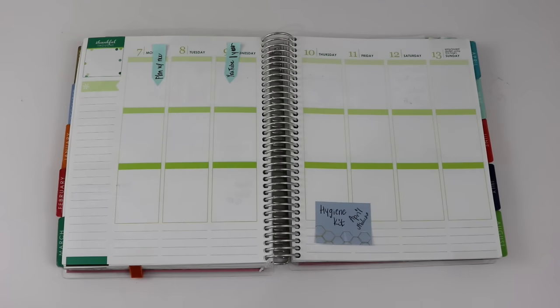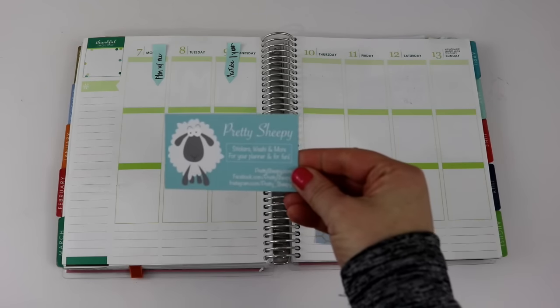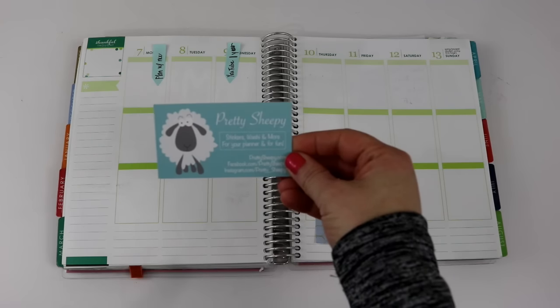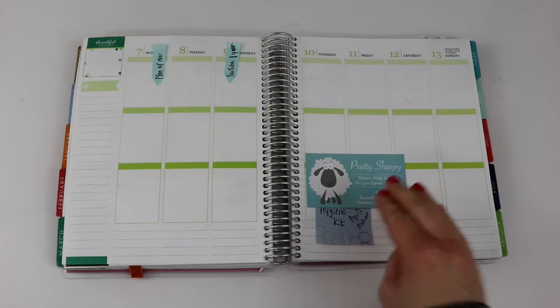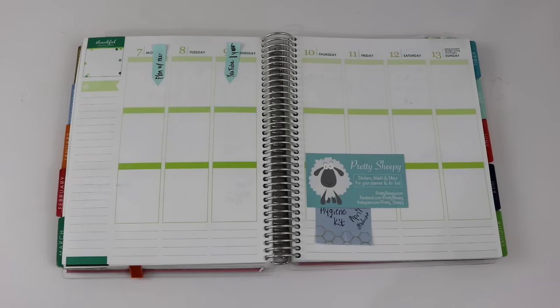Hey guys, it's Kristen and welcome back to the Gold Project. I am behind the camera today to do a new plan with me video and I'm pretty over the top about this one. I am featuring the shop Pretty Sheepy today. If you have never seen this shop, you need to check it out, especially if you are a Disney fanatic like I am. Thank you to whoever recommended this shop to me on Facebook or Instagram — I immediately went and checked them out and was blown away. I contacted Pretty Sheepy and they offered to send me some stickers to share with you guys today.